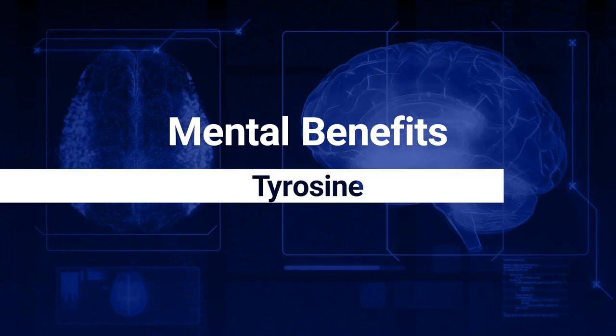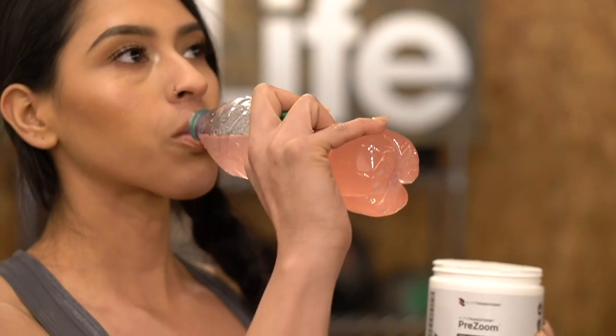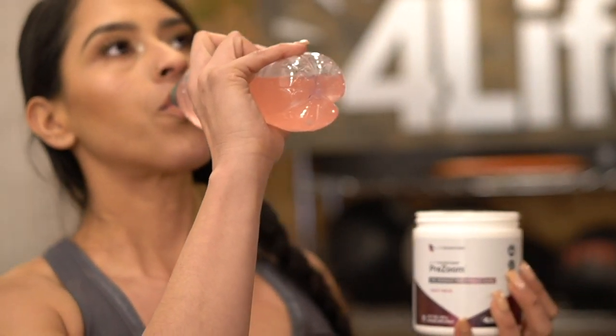Add to this the mental benefits provided by the tyrosine and L-theanine, and you have everything you need to get you to the gym and through your workout both mentally and physically.